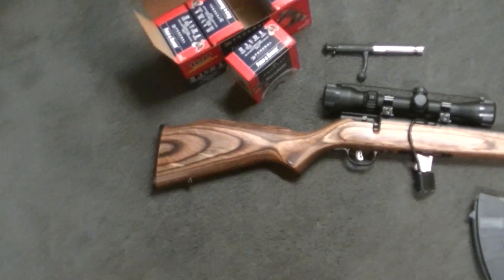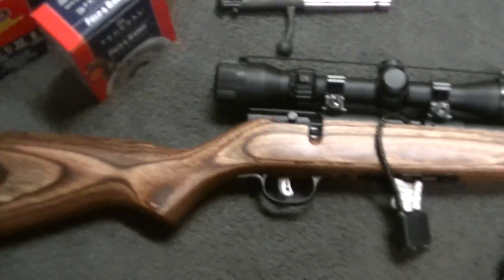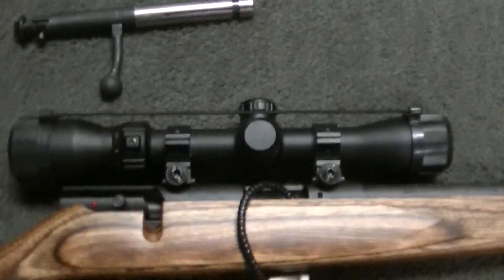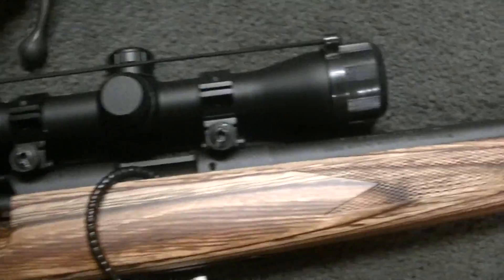Anyway, I got this bolt action Savage .22 for $200 — pretty sweet. It came with the scope and the lock, so the bolt's out of it. Pretty sweet little gun.